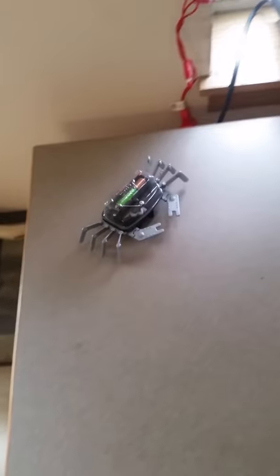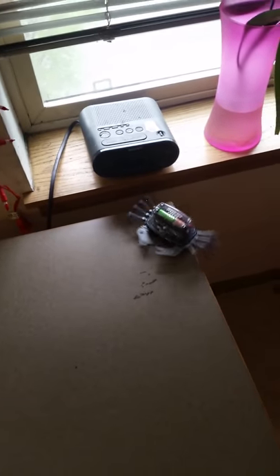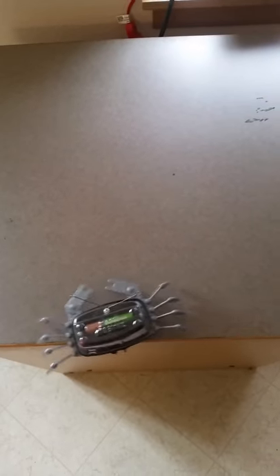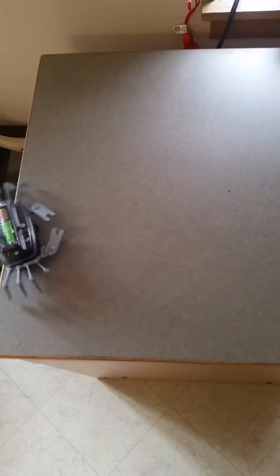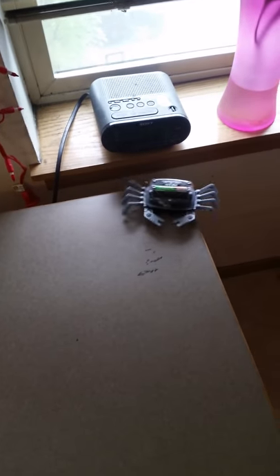This little guy set me back about ten bucks. Oh, he got stuck on the cord — didn't like that. Works pretty good though, looks like a crab. I like it — that was well worth ten bucks.